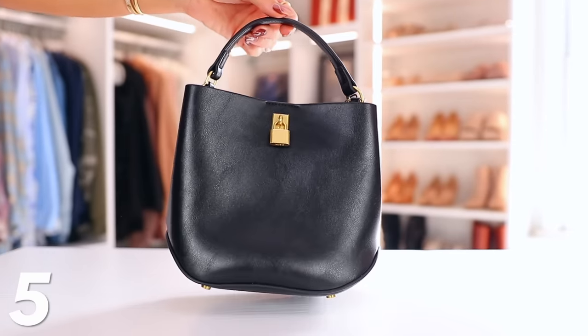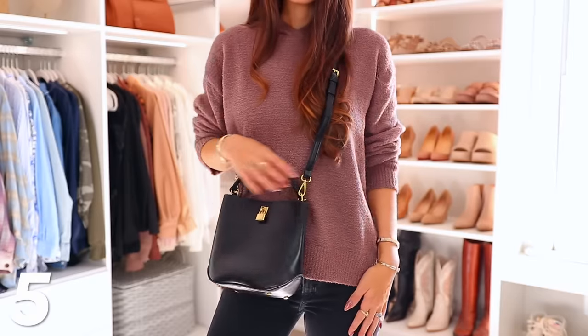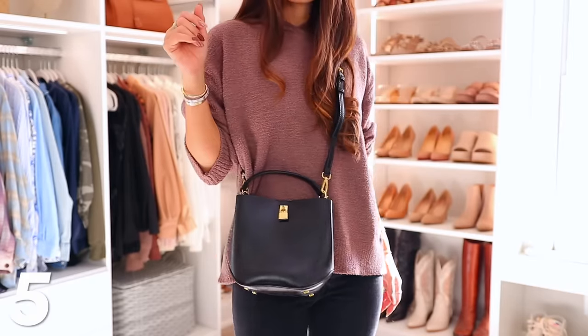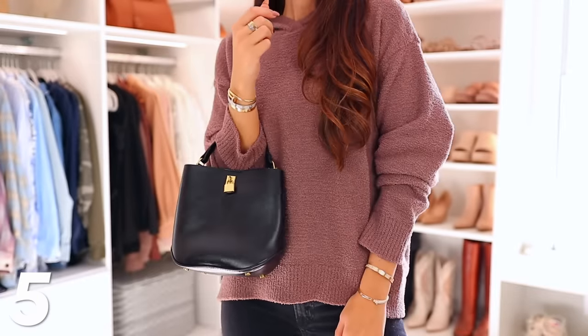I'm going to be so upset if this bag is sold out by the time this video goes live, because I like it way more than I was expecting. When I got it, I just wanted to keep it for myself — it's so nice looking. I love the top handle bag. The strap you can use or take off; you can wear it cross body if you want. The inside has three different sections for some organization, and it holds quite a bit but it's also not too overpowering. It would just look great on everyone.